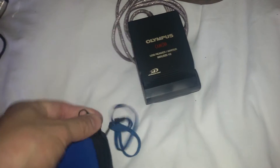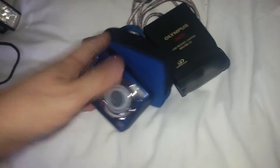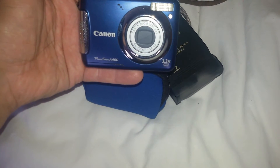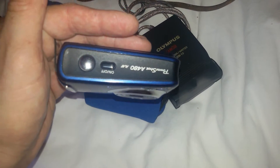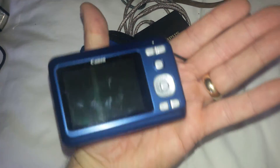This one is another nice little camera — Canon Powershot A480. No scratches, nice condition. A few little marks on the back of the screen but I'm sure they'll polish out.